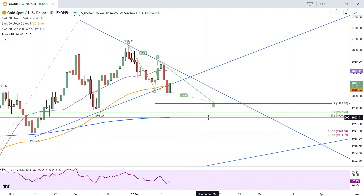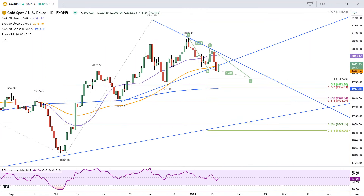And if it gets down that far, I would imagine that's probably going to test the 200 moving average, this blue line down here around 1963, 1964. On the upside, we've got a bunch of resistance, so let's see more strength before we talk more about that. That is it for gold traders. Have a great Friday.